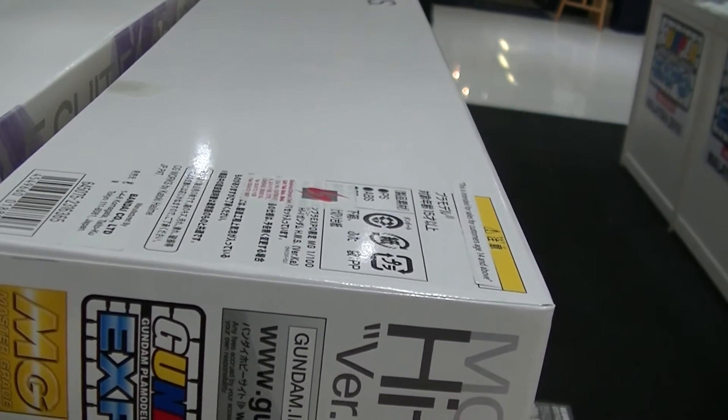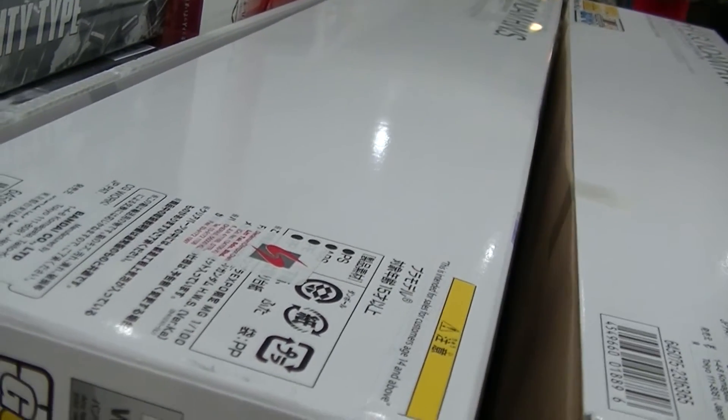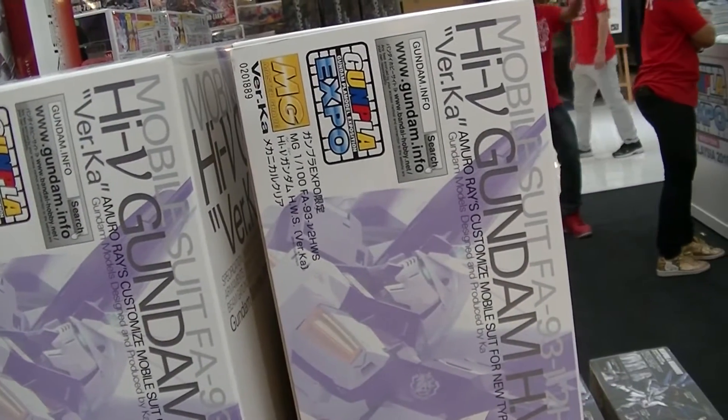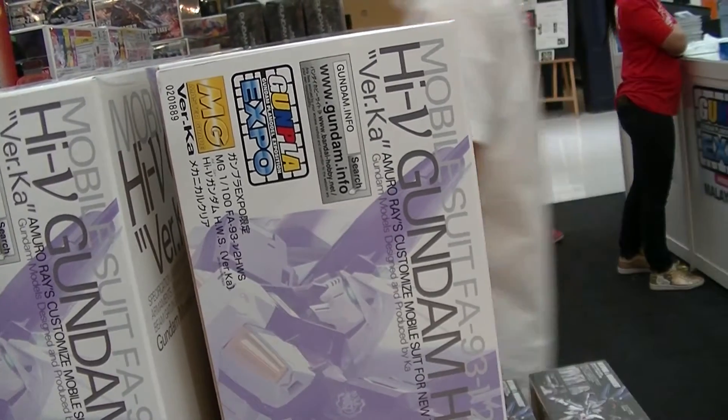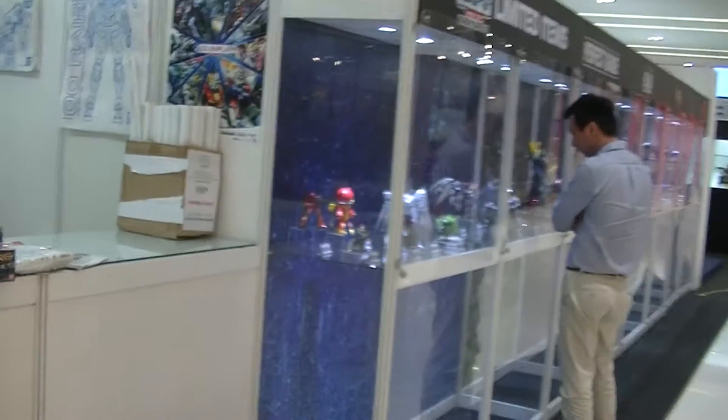It does not come with a barcode or a recommended price on the box. Not sure which is the recommended price — no idea. So that's the limited items that can be found here.